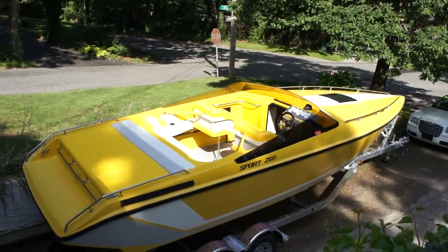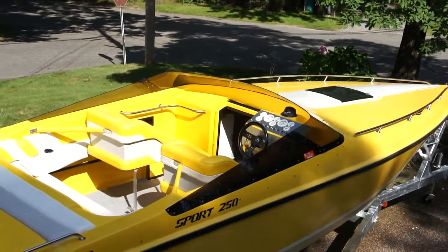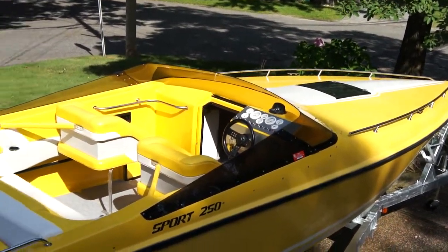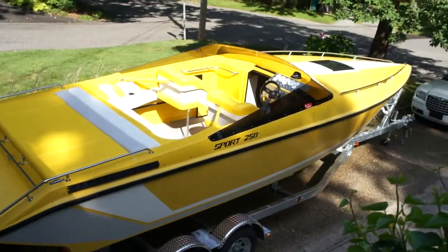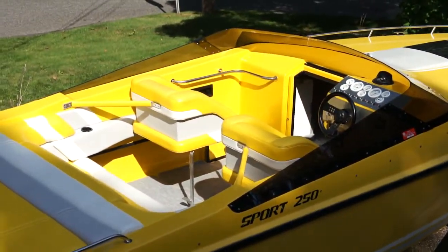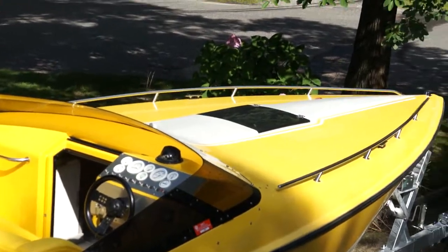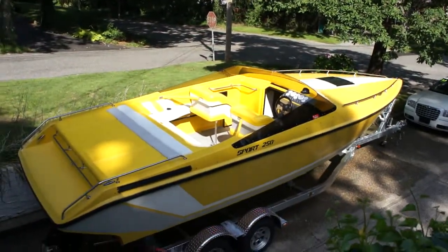Hey guys, thanks for joining us today. Michael here at WeBeautos. Today we have a beautiful boat — it's a 1989 Baja Sport 250. It's a 25-foot boat with a 2-foot swim platform on the back, so it kind of brings us to 27 feet. Absolutely gorgeous. Brand new interior, brand new 454. It's a 70 mile an hour boat. Absolutely awesome. I got Joe here, the owner of the boat. He's going to tell us a little bit about it. How are we doing today, Joe?